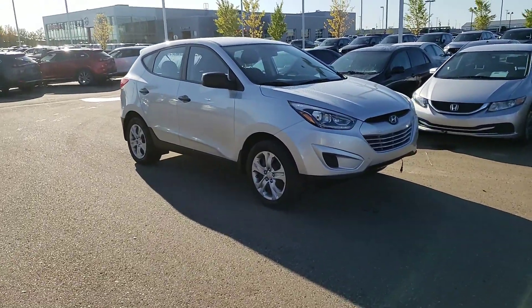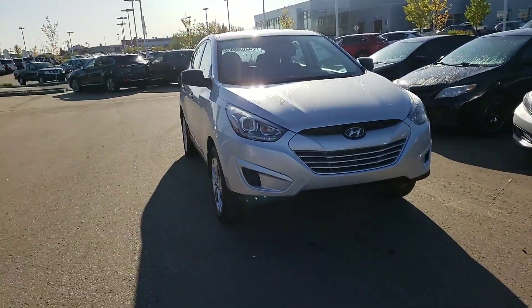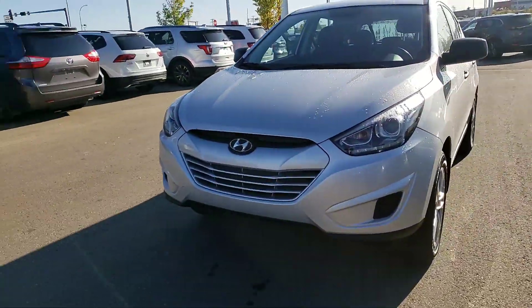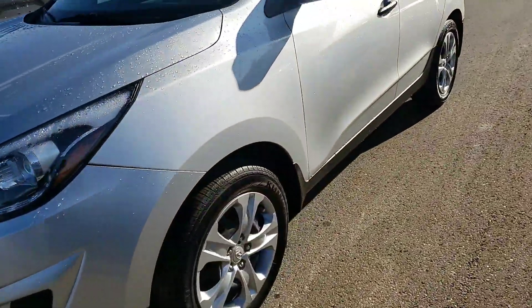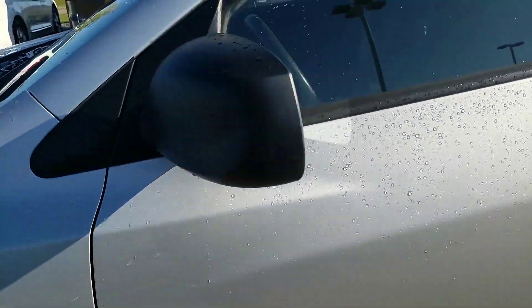Hi, and I'm sorry if I completely butchered that — this is Gurprey from LA Mazda. I have for you the beautiful 2014 Hyundai Tucson. Starting off at the front, this vehicle does come with a block heater for those cold Alberta winters, which is a nice touch. You also get the nice hubcap wheels.